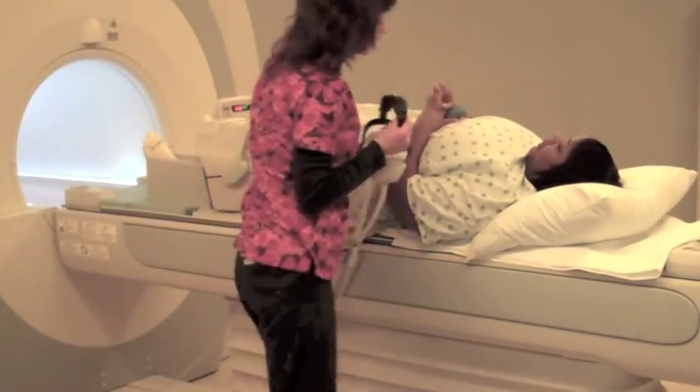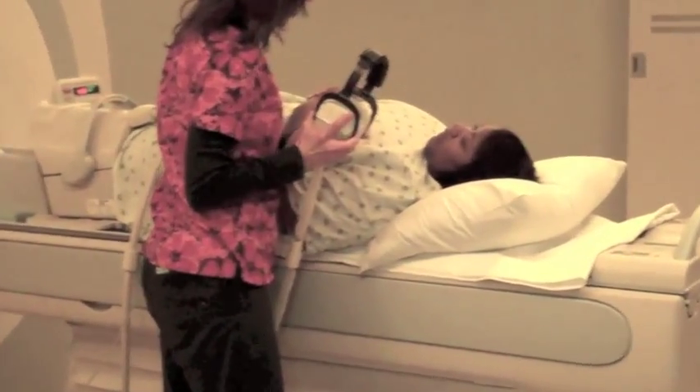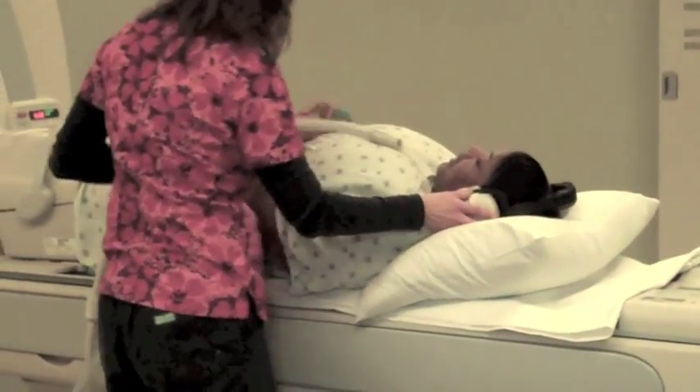All MRI scanners are noisy. At this facility, you will be given the option of wearing earplugs or headphones for music. Here we offer radio, CD, or MP3 hookup. Feel free to bring in your own CDs or MP3 players to listen to.